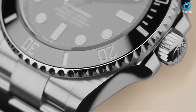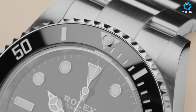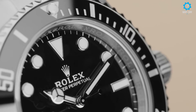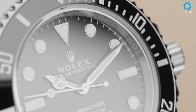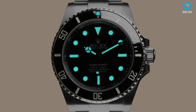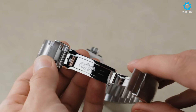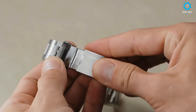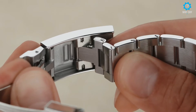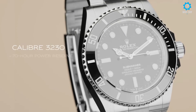Powered by Rolex's self-winding automatic movement, the Submariner's iconic design has become a style statement, representing both elegance and adventure. With a water resistance of up to 300 meters, it is built to withstand the rigors of professional diving. Whether worn underwater or as a sophisticated accessory on land, the Rolex Submariner continues to be a highly sought-after timepiece among watch collectors and enthusiasts. Its timeless design, exceptional craftsmanship, and unparalleled reputation make it a true symbol of luxury and functionality.